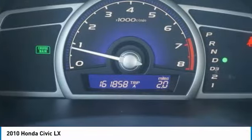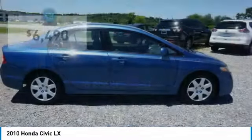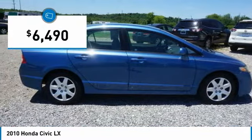Practical, awesome gas mileage, and incredibly reliable, and is priced below $10,000.